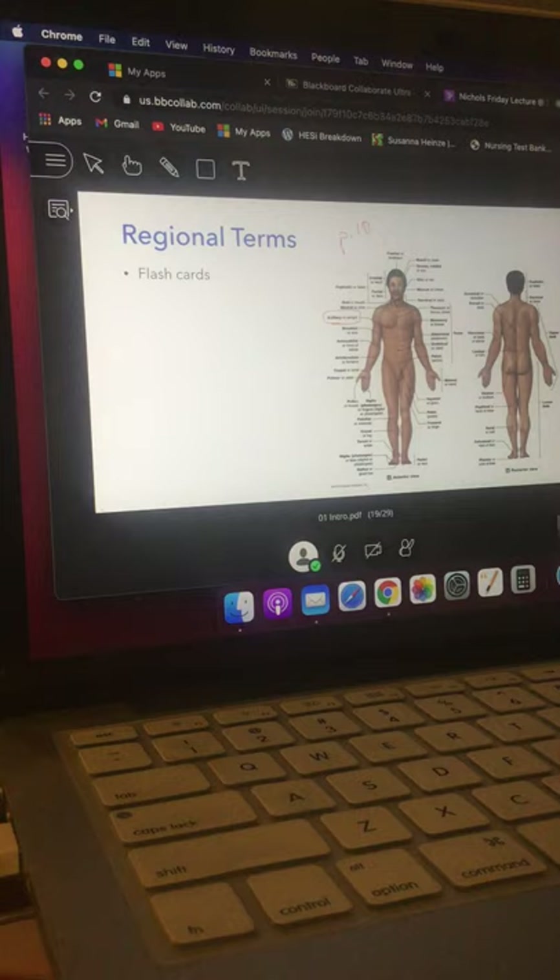You need to know the regional terms on pages three and four. Sample questions are in the middle of page four — for instance, what is the meaning of the word axillary? Answer: armpit. What is the meaning of the word plantar? The bottom of the foot, or the sole of the foot. These are called regional terms or anatomical terms, and they show up as short-answer questions on the exam.